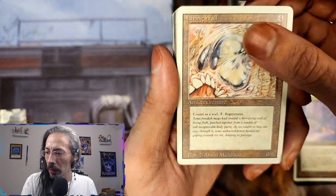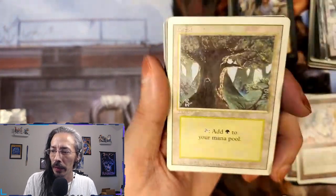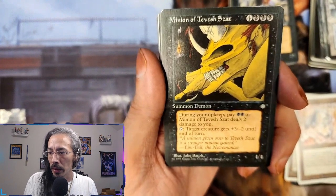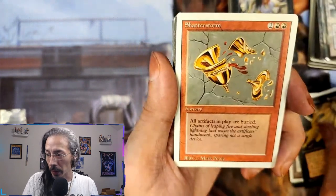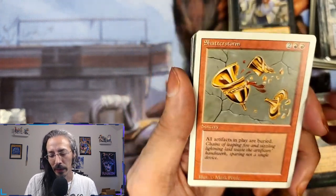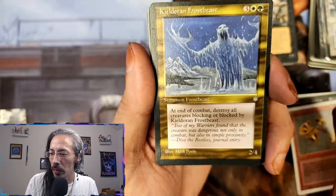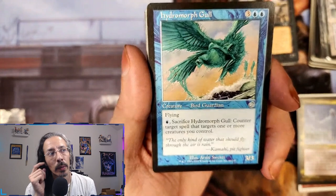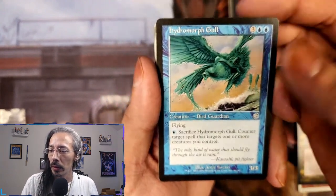Living Wall — counts as a wall, pay one to regenerate. Minion of Tevesh Szat — during your upkeep pay two black or Minion deals two damage to you. These cards were not nice back in the day. Shatterstorm — all artifacts in play are buried. Another board wipe but for artifacts, I am a fan. Hildoran Frost Beast — destroy all creatures blocking or blocked by Frost Beast, that's cool. Hydromorph Gull — if there's any way you can give him indestructible with either goat or menace, that'd be pretty mean.